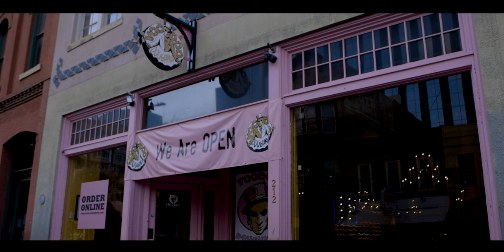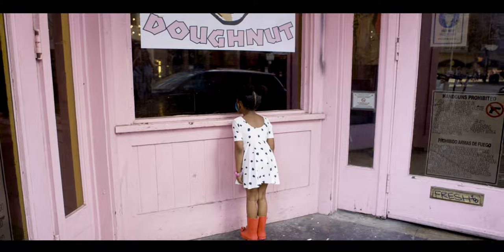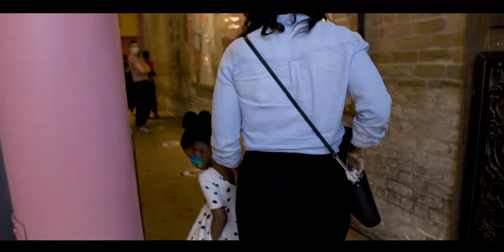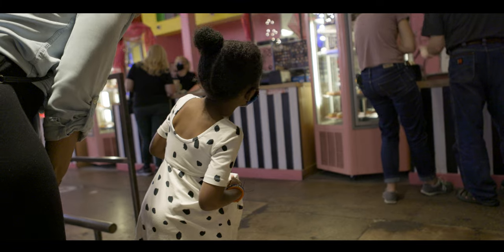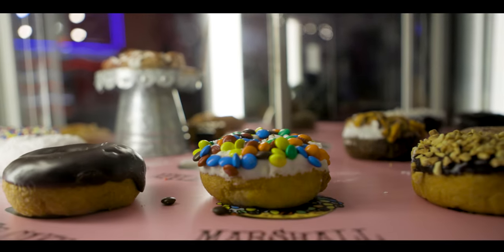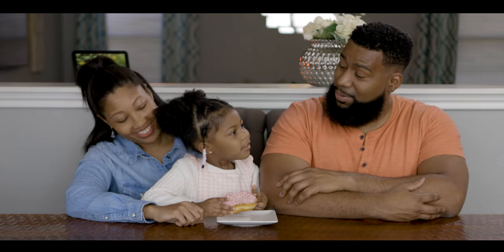We're down on 6th Street and we couldn't come down to 6th Street without stopping by and getting a doughnut from the world-famous Voodoo Doughnut. Those Voodoo doughnuts were so good.